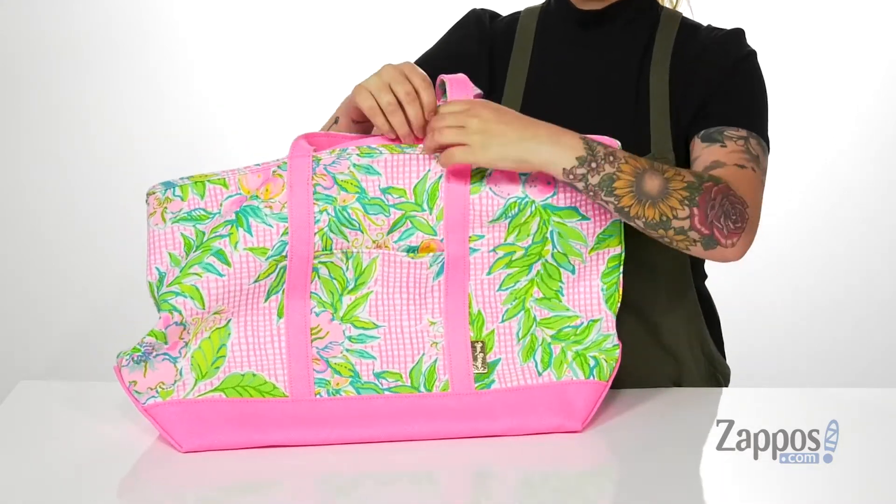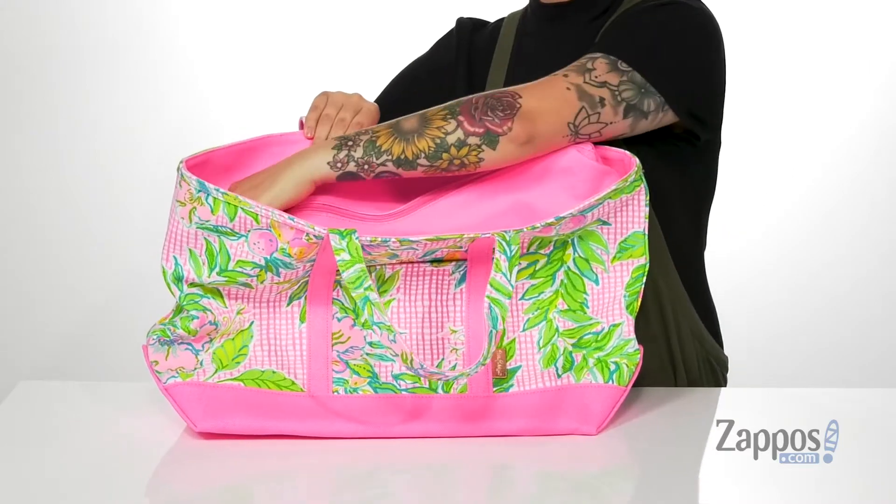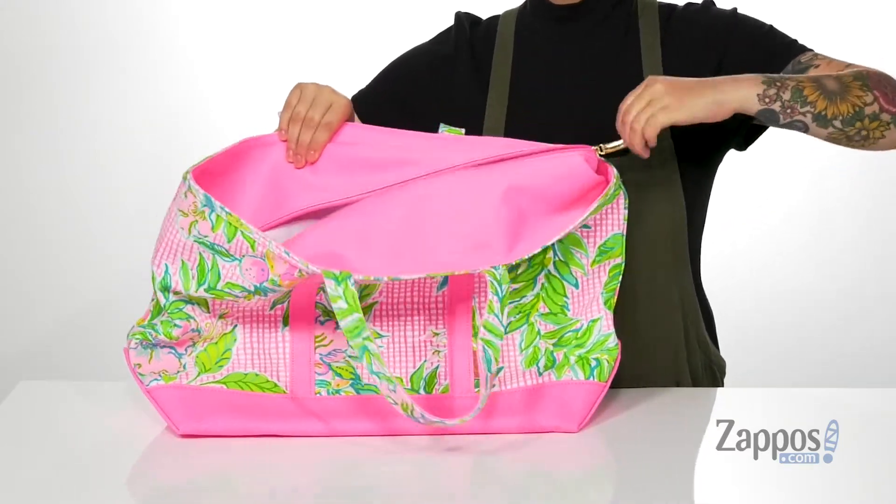On the front, there is a small slip pocket. Up top is a zip closure, so this bag is going to open up pretty easily.